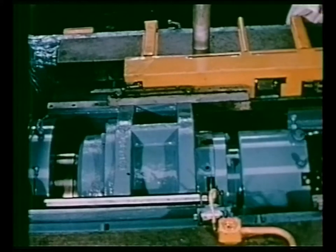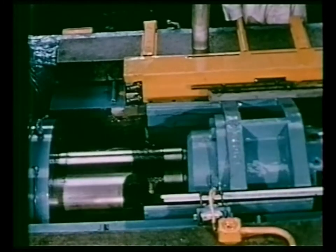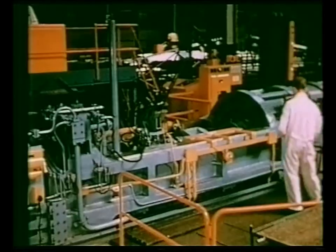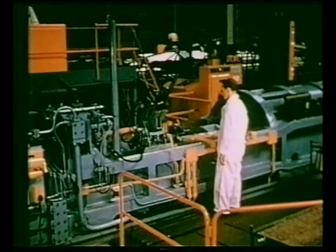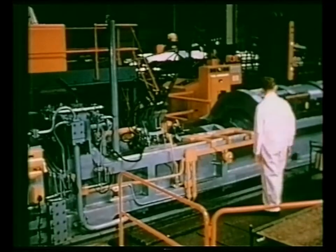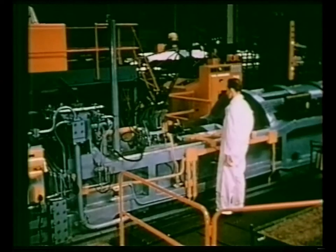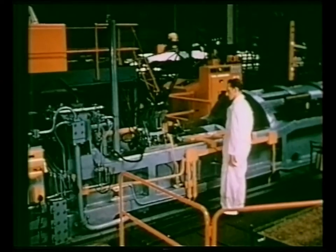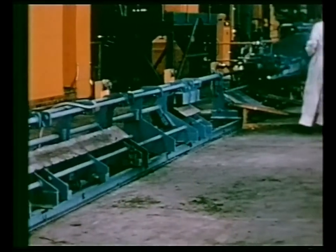Finally, as the tolerances in the tool assembly have to be accurately maintained, a precision-built sub-press is incorporated. Unique design features together with automatic billet loading and ejection of the extruded section result in a high throughput rate far in advance of the conventional type hot extrusion press. Speeds of up to eight extrusions per minute with 10-inch long billets are well within the capacity of this machine.